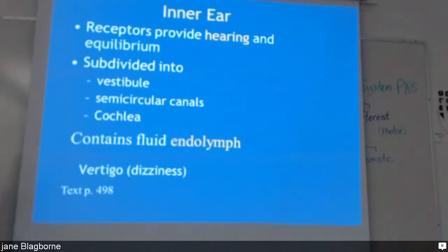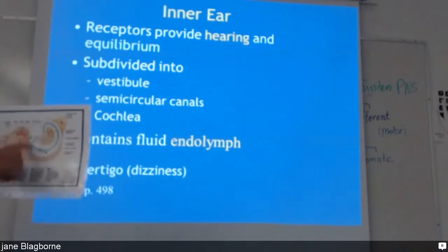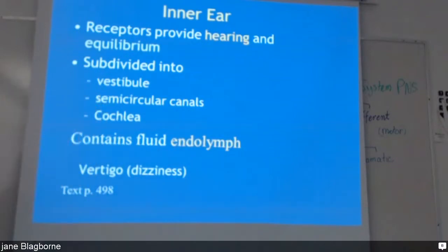The inner ear is this part here — this curling structure that looks like a snail. The receptors provide hearing, but they also provide equilibrium — this is what keeps our balance. They're subdivided into the vestibule, semicircular canals, and the cochlea. They contain a fluid called endolymph, and it's responsible for vertigo, which is dizziness.